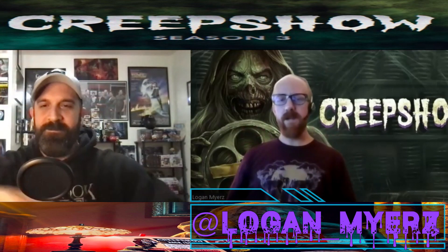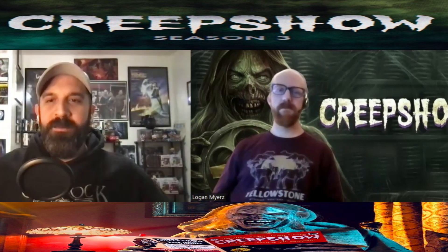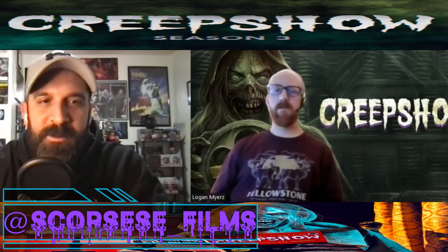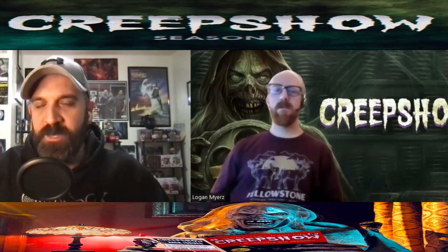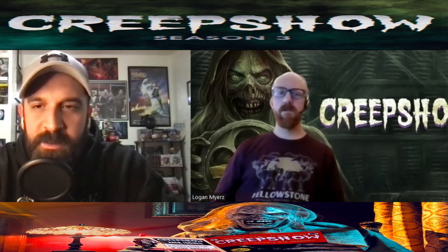What's going on, you wild ghouls out there? It's your two favorite horror enthusiasts back here for Cinefills. I'm Logan Myers, my good mate over there is Henry Hill, and tonight we are talking about the third season of Creepshow, the Shutter show that is now streaming on Shutter — I believe it also airs on AMC Plus.